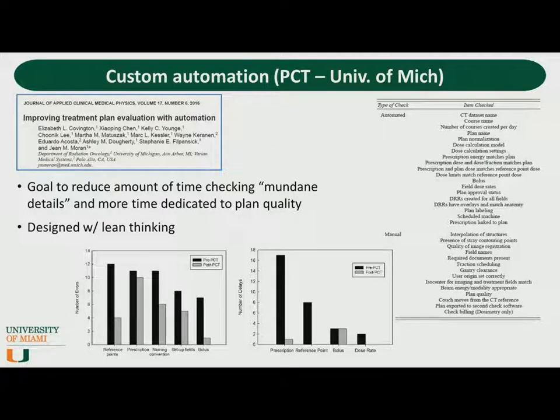The second system comes from researchers at the University of Michigan — it's called the Plan Checker Tool. The goal was to allow the physicist to decrease the amount of time checking mundane details and spend more time checking plan quality — an aspect not included in TG40. It was designed with lean thinking in mind, meaning that efficiency and safety were built into the workflow. The data show the number of errors that occurred before and after the tool was implemented, and also the number of delays before and after — because if you can catch an error when it happens, it doesn't propagate through your system. Besides increasing patient safety, you also increase workflow efficiency.